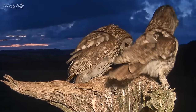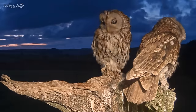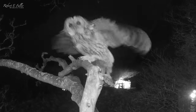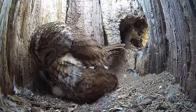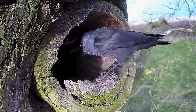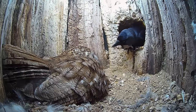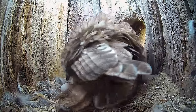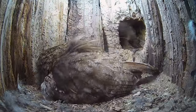This Tawny owl pair must fight off the competition for the best nest. Once the eggs are laid, they've got to protect them. And after two years of failed clutches, will they hatch?